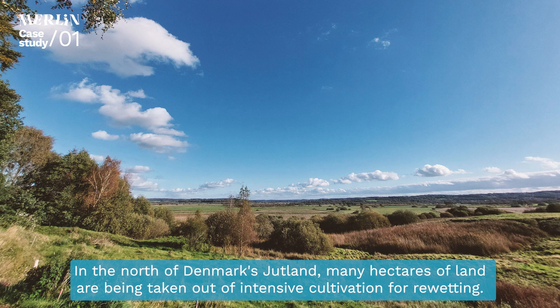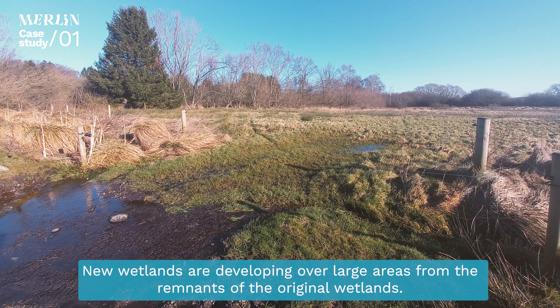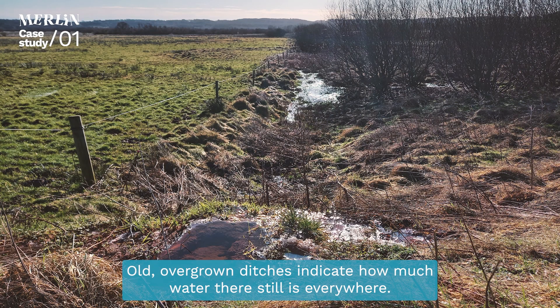In the north of Denmark's Jutland, many hectares of land are being taken out of intensive cultivation for re-wetting. New wetlands are developing over large areas from the remnants of the original wetlands. Old, overgrown ditches indicate how much water there still is everywhere.